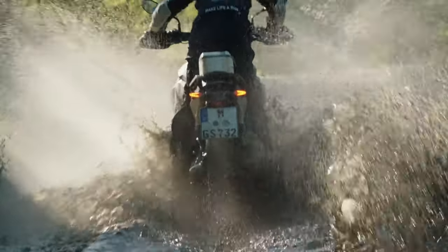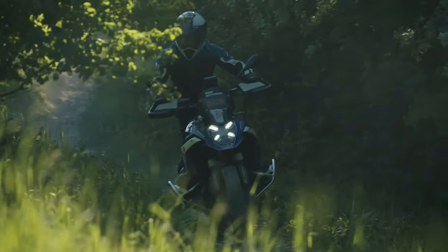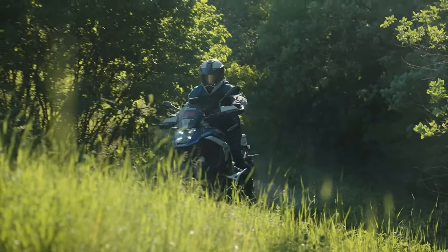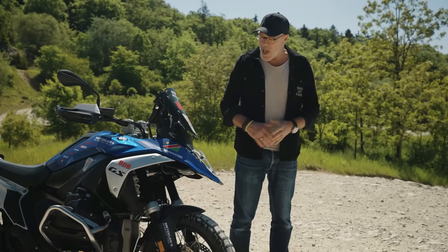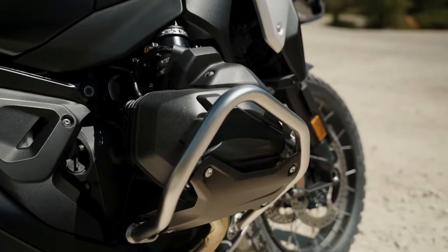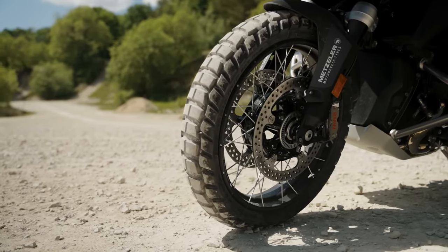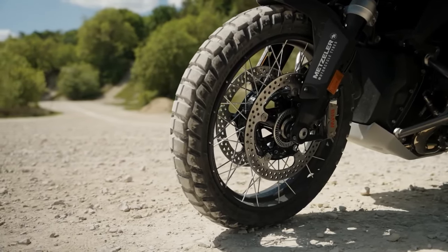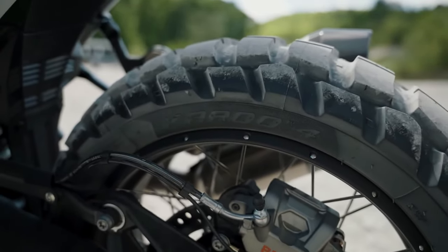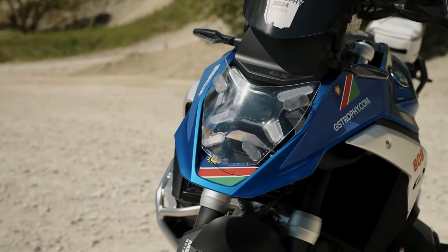"Another thing we wanted to achieve with the new BMW R1300GS was to stop the trend of getting bigger and bigger — and in fact, we managed to reverse this trend," said Johan Beck, project manager for the BMW R1300GS. "Our team achieved a significant reduction in weight and dimensions, resulting in an extremely focused and lean GS. The bike's engineering is packaged as compactly as possible using innovative design and manufacturing methods."